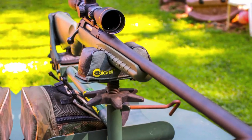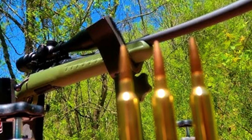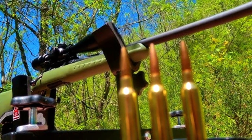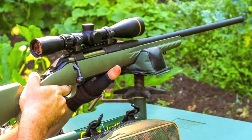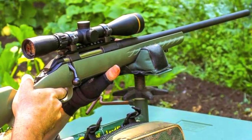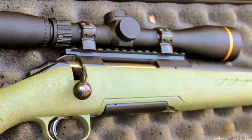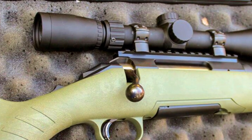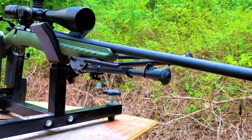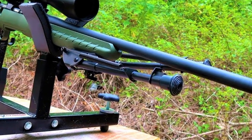Number 6: Ruger Predator 6.5 Creedmoor Moss Green 22-inch Rifle. The Ruger Predator 6.5 Creedmoor Moss Green rifle is a versatile and reliable firearm designed for both hunting and precision shooting. Chambered in the popular 6.5 Creedmoor cartridge, it strikes a balance between manageable recoil and long-range accuracy. The 22-inch barrel, paired with Ruger's reputation for quality craftsmanship, ensures consistent and dependable performance. The Moss Green synthetic stock provides durability as well as a comfortable and ergonomic design for extended shooting sessions.